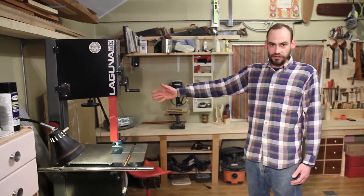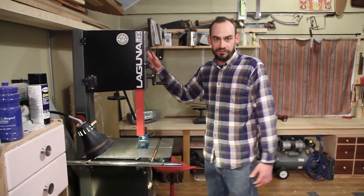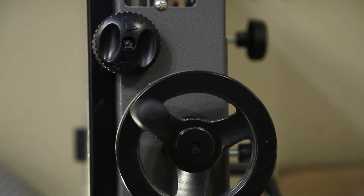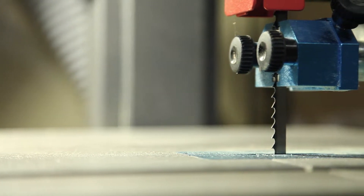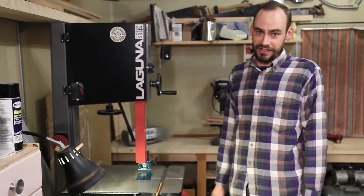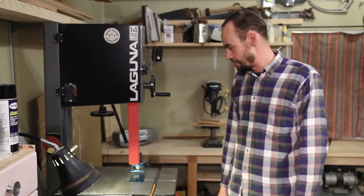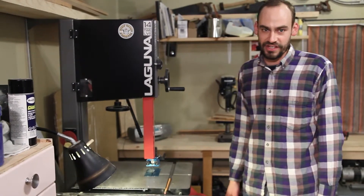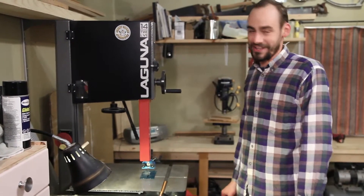This is my beautiful Laguna 1412 bandsaw, which I'm very proud of — one of the tools I bit the bullet and bought new, and I'm very glad I did. It's got the full 12 inches of resaw capacity and after using a Delta 14-inch bandsaw for many years at work, I'm very happy to have something with a slightly larger table, a little more resaw capacity, and just a nicer saw in general.